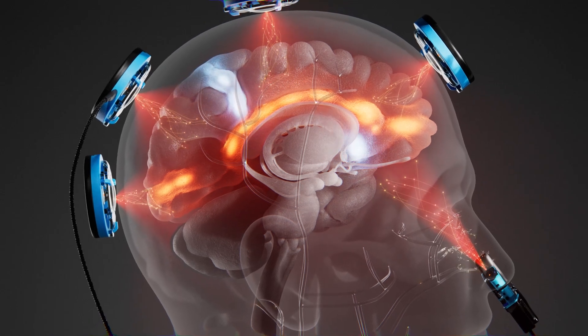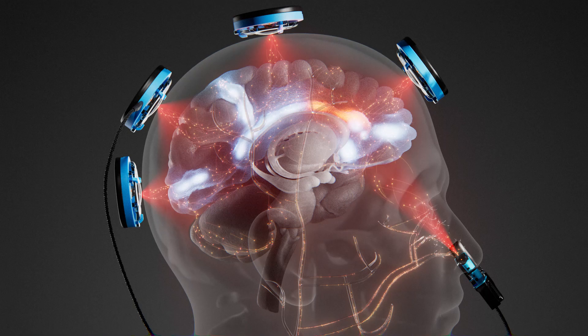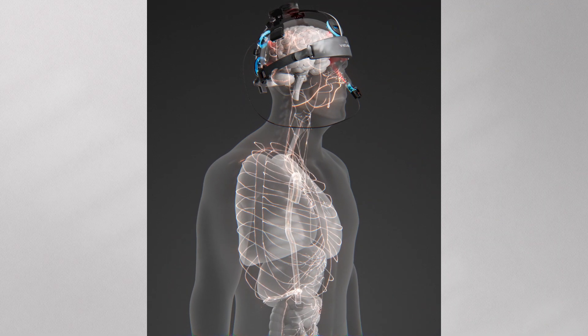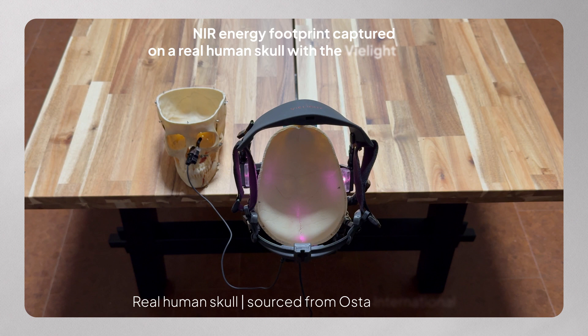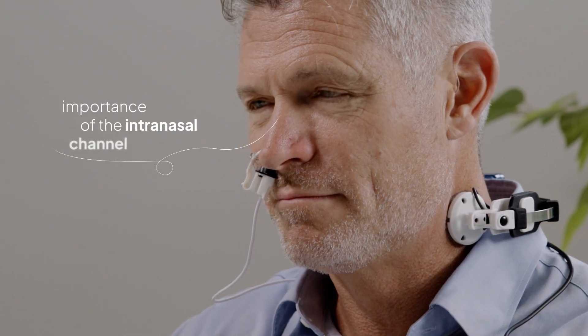What if light energy could help your brain and body perform better, your cells recover faster, and your whole body thrive? Welcome to the world of photobiomodulation, or PBM — a growing field where light is used to enhance your body's wellness and performance. One of the most groundbreaking discoveries in PBM science is the importance of the intranasal channel, or iPBM.